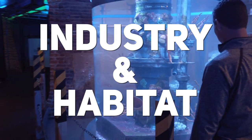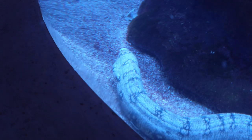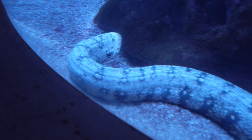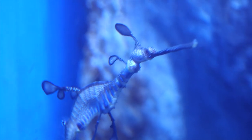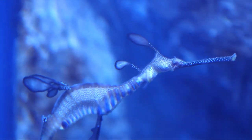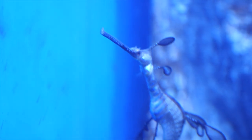The industry and habitat section is a saltwater gallery where you can see fish from Hawaii, Fiji, and Indonesia among others. I thought this venomous lionfish was a stunning sight, and a real surprise for me was seeing these weedy sea dragons. These fish are related to the seahorse, and they're really cool to watch.